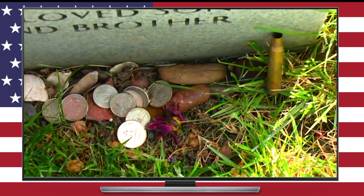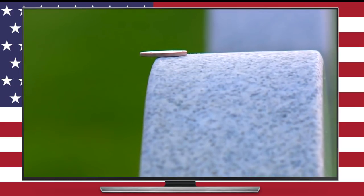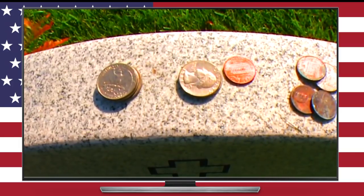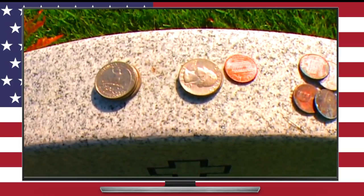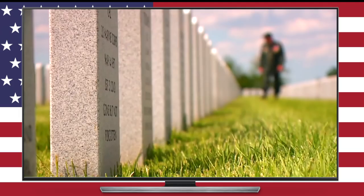Well, that about does it. I hope you guys enjoyed this video and found it worthwhile. We learned about numismatic traditions and military history, honored our veterans and those who were killed in battle, and saw a bunch of beautiful commemorative silver dollars — and maybe even raised some money for a good cause. Not a bad way to spend 10 minutes, in my opinion.